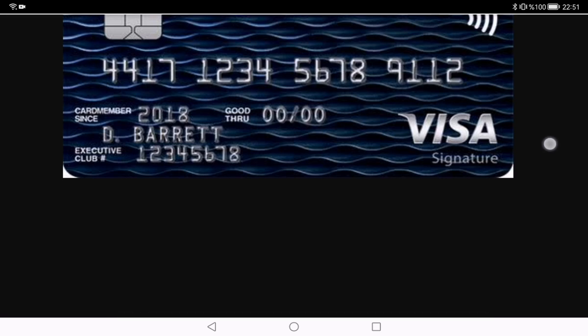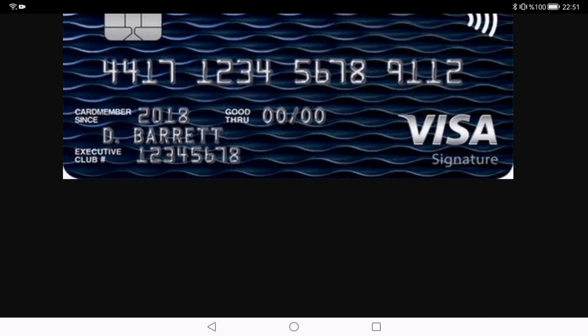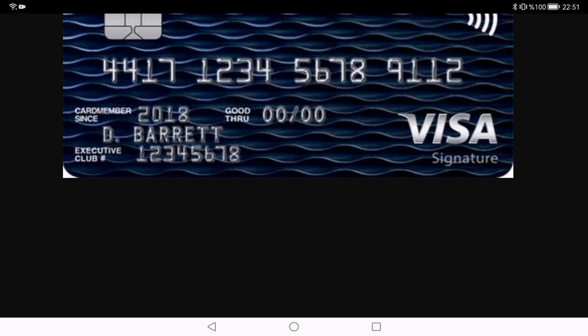I think this information and these reviews are enough for you to evaluate the British Airways credit card. I recommend using this card because of its good benefits. Thank you so much for watching.